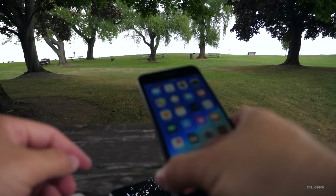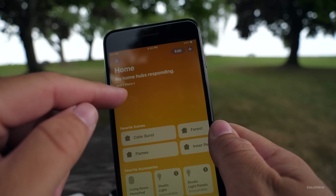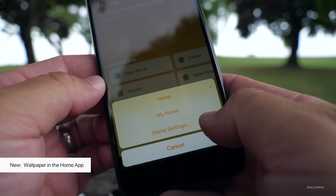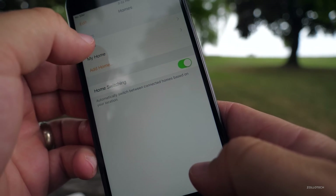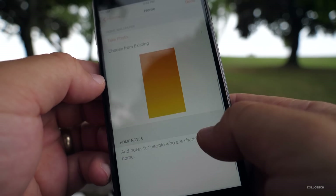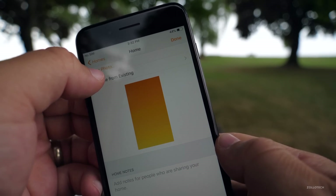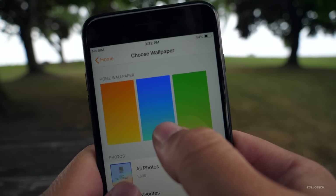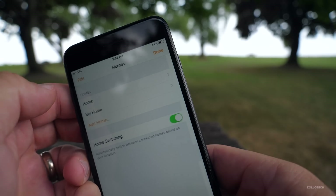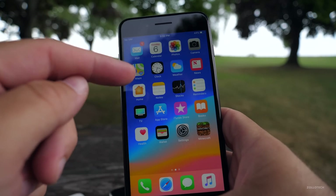Now in the Home app, there are also some new wallpapers. If you use this app, go to Home and you'll see it's orange in the background. Go to the Home icon, go down to Home Settings, go to whatever home you have, then pick whichever one you want and scroll down and choose from existing or take a photo. If you choose from existing, you'll see there are three new wallpapers. Pick blue and hit Set, go back Home, hit Done — now the background is blue. You can't use these on the main screen though.